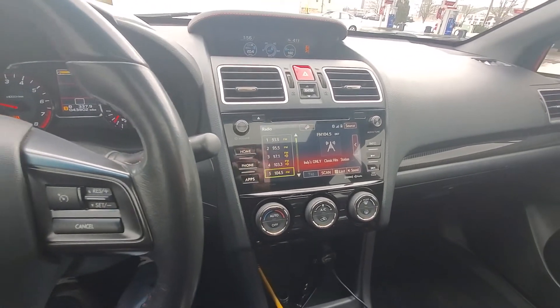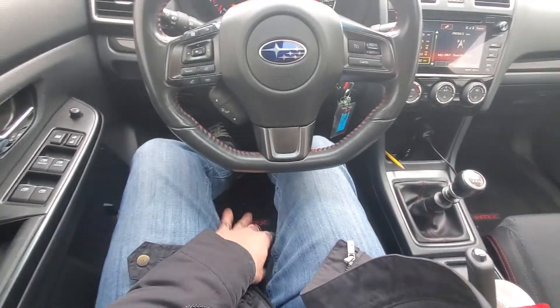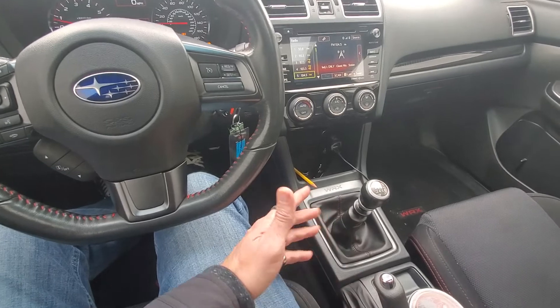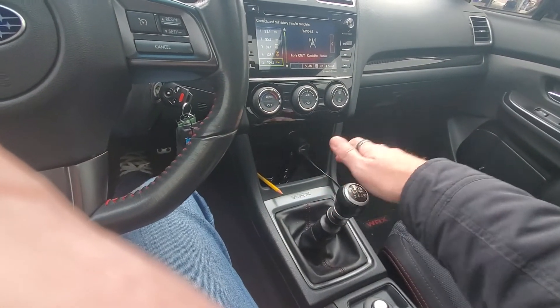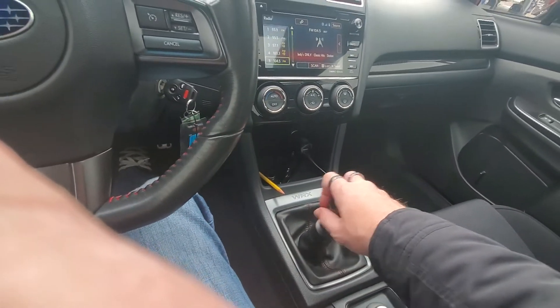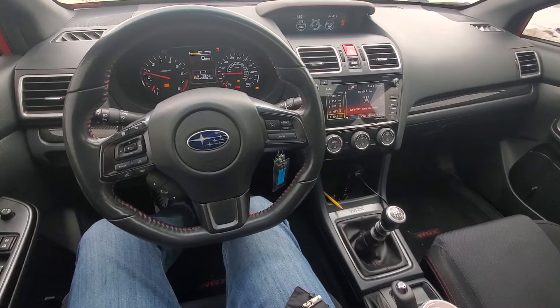The radio in this thing absolutely sucks — the speakers sound like garbage. I'm so big that I feel like I'm everywhere inside of it. The shift pattern is terrible compared to my Focus. They put the reverse over here and every time I want to shift into sixth, I damn near shift into reverse. So it's just got to go.